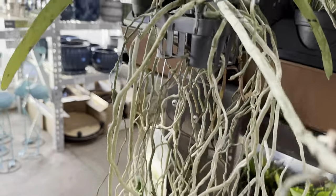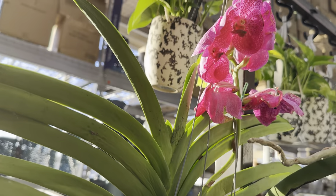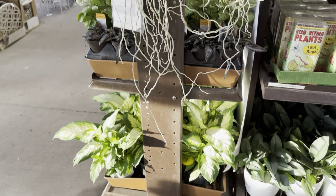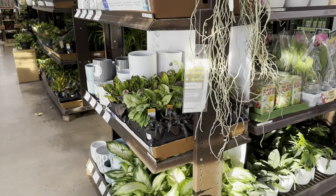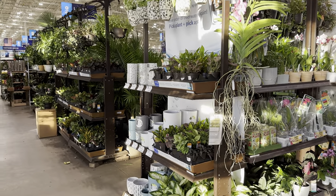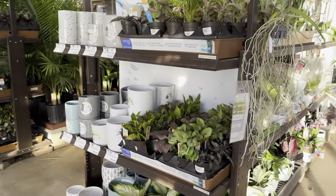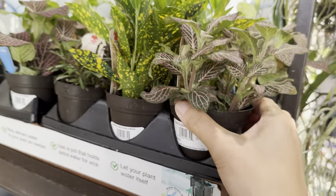Right over here is another Vanda Orchid — look at all the aerial roots and that beautiful purple bloom. These look like they need to be watered. I've visited this Lowe's for more than a month and I've seen these Vanda Orchids, but they definitely need a little water. The way you water a Vanda Orchid is to take a spray bottle and literally just mist the roots — they will turn green and you'll know it's hydrated.